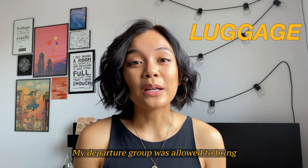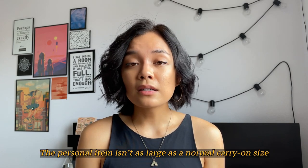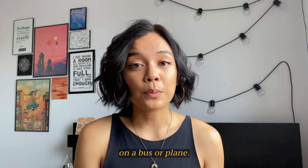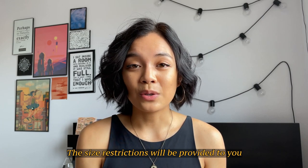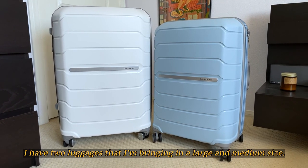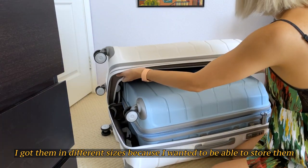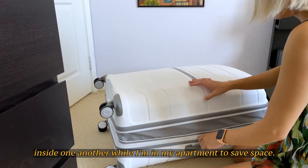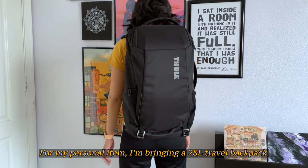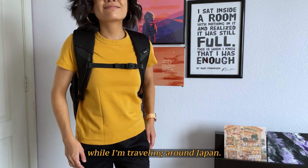My departure group was allowed to bring two pieces of luggage to check into the flight as well as one personal item. The personal item isn't as large as a normal carry-on size as it needs to be able to fit under the seat in front of us on a bus or plane. The size restrictions will be provided to you, so be sure to check the size and weight requirements for your group. I have two luggages in a large and medium size — I got them in different sizes so I can store them inside one another in my apartment to save space. I also wanted to challenge myself to bring less stuff overall. For my personal item, I'm bringing a 28-liter travel backpack, which I'm hoping to use for weekend trips around Japan.